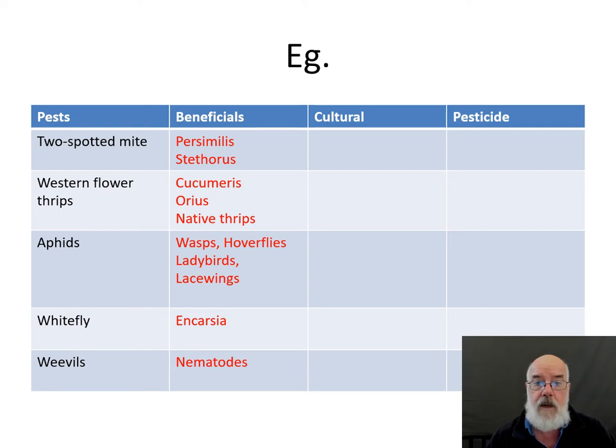For aphids, the main biocontrol agents are parasitoid wasps and the predators hoverflies, ladybirds of different species, and brown lacewings. Most of those predators are naturally occurring rather than commercially available. Parasitoid wasps are available commercially for some species but not others. For whitefly, there are a couple of important wasps: the main one that's been around for a long time is Encarsia, and there are also species of Eretmocerus, another parasitoid wasp that attacks whitefly. For weevils, it is possible to use nematodes in some cases to control the grub stage below the ground.